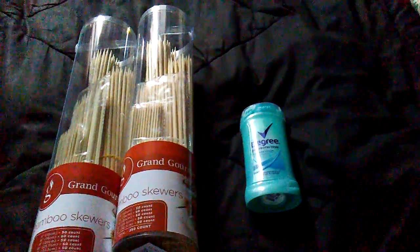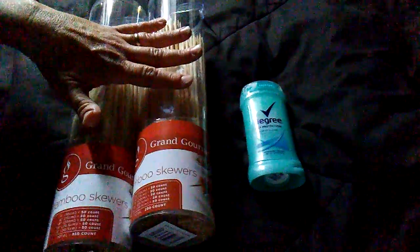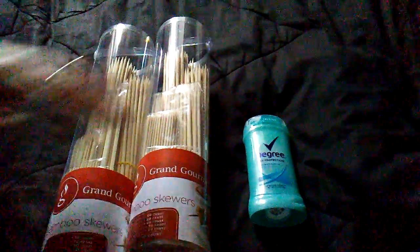I had one for two dollars off any Degree product, and this was the cheapest one — $2.59 — so it cost me 59 cents. Together, all of this with tax came to a dollar fifty-seven. Not a bad deal! I'm giving praise for all the savings today, and that's it.